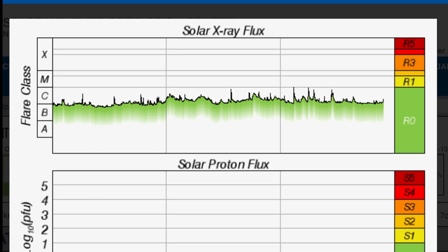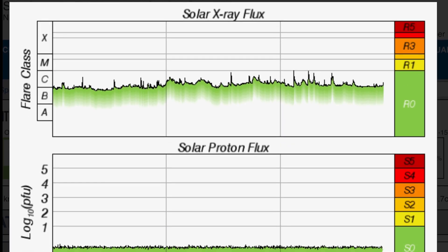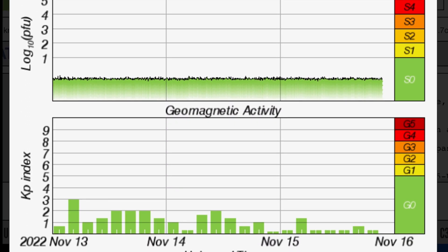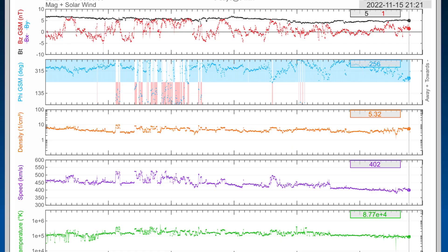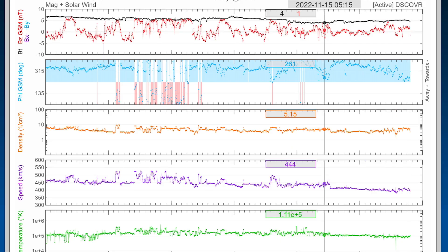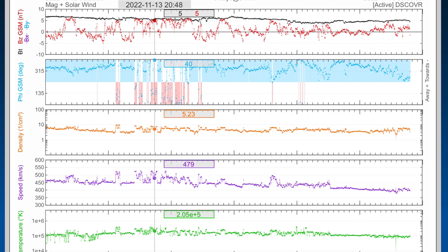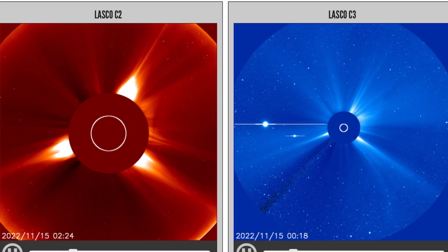Solar X-ray flux remains in a heightened C range as we saw just under M-class solar flares today — four of them. Geomagnetic activity remains really low ahead of the next space weather event. We've also got our real-time solar wind sitting at 430 kilometers per second, which seems pretty steady at the moment.